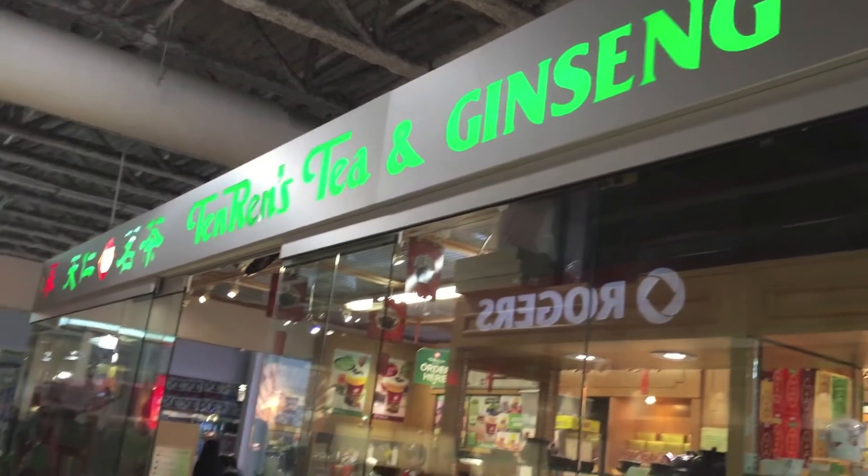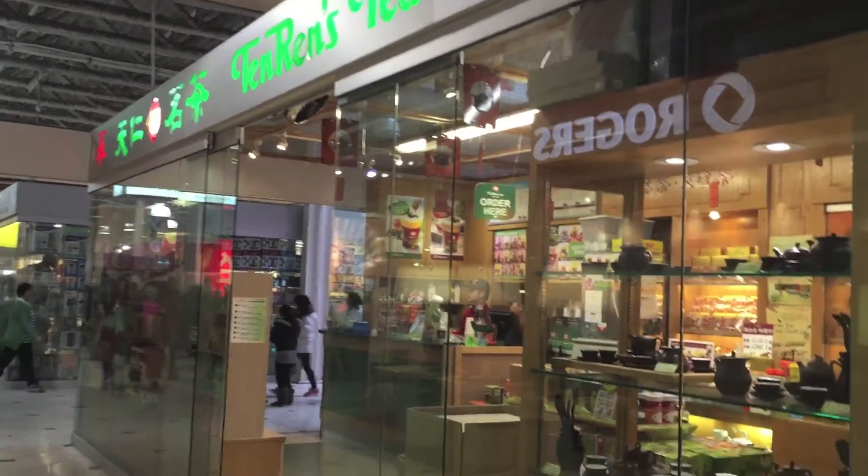Okay, so we're here. Took me forever to find parking — 30 minutes to find parking for a $5 bubble tea. But I'm excited. Doesn't make a difference. We're here! My favorite place for bubble tea.